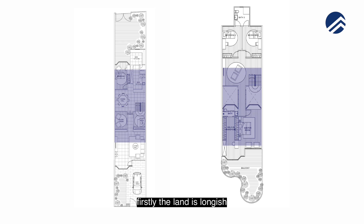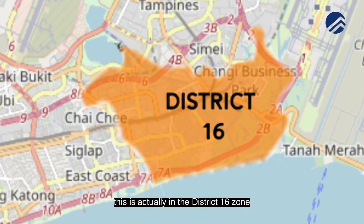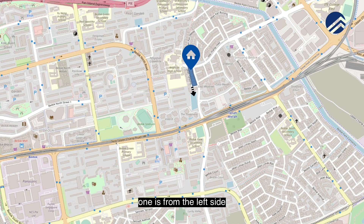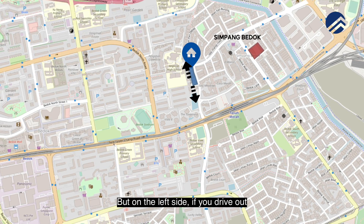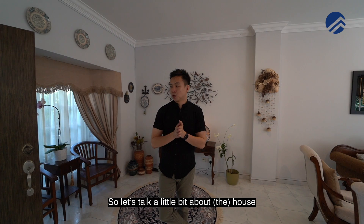This land is longish and very deep. Location-wise, this is District 16, in close proximity to Anglican High School. There are two different entrances — from the left or right side — and the left side leads towards Tanah Merah MRT station.